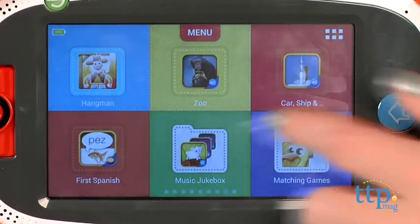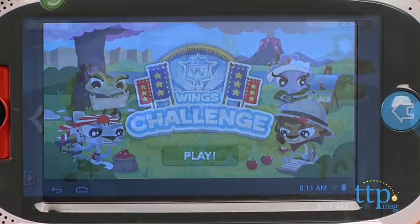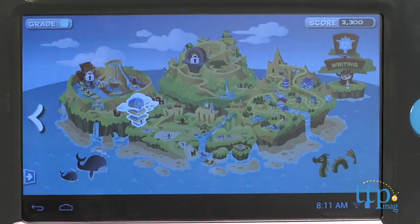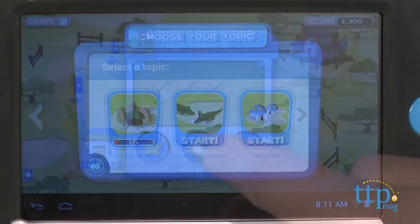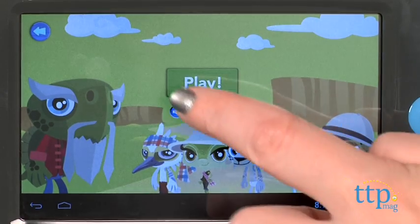The tablet also comes with the Wings Learning System, a tablet-based adaptive learning system for reading, writing, and math. It's for Pre-K through 6th grade, and it tailors courseware to the strengths and weaknesses of each child's skill set level.